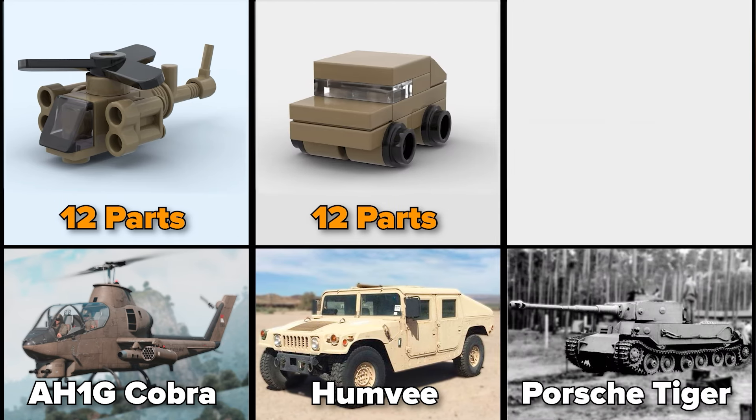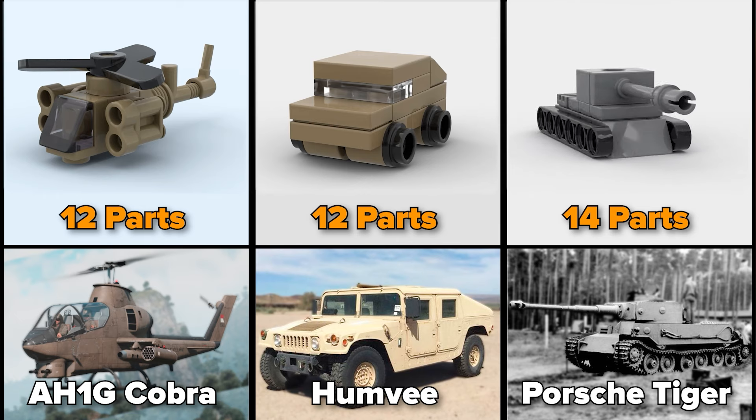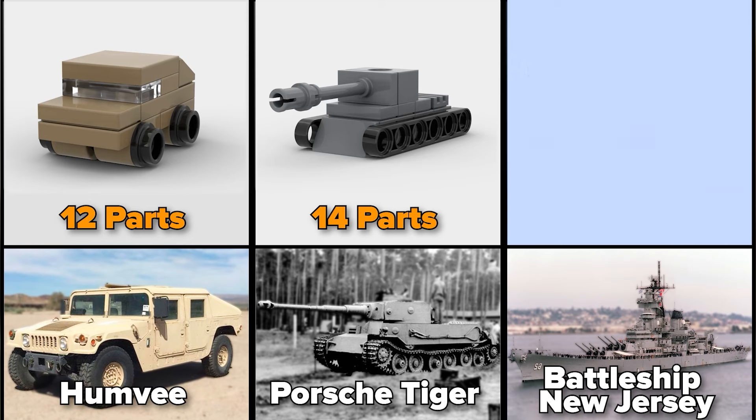Here is a German tank, the Porsche Tiger VK12 from World War II, 14 parts. Battleship, 16 parts.